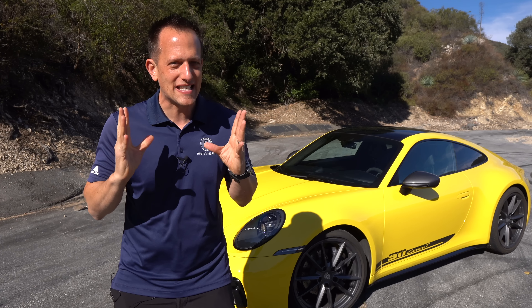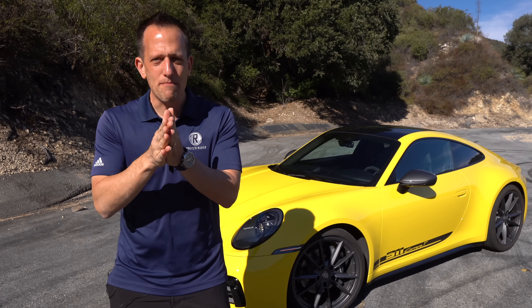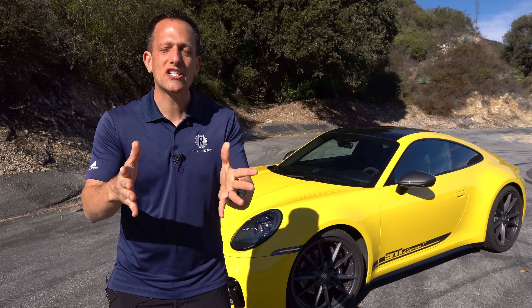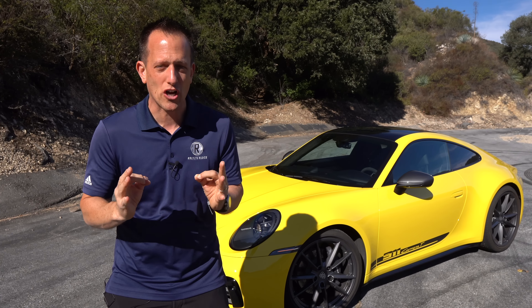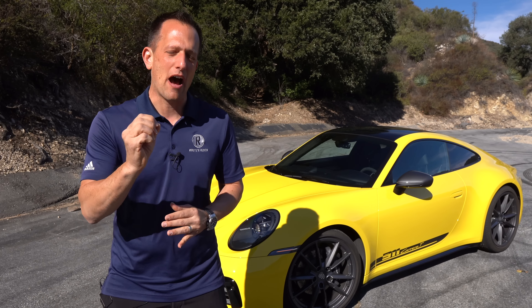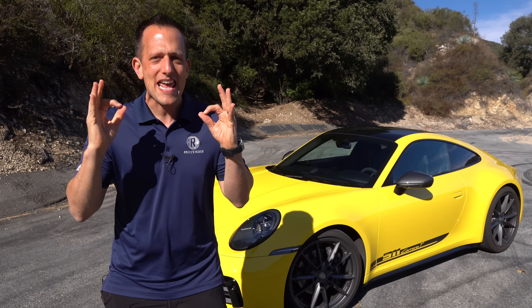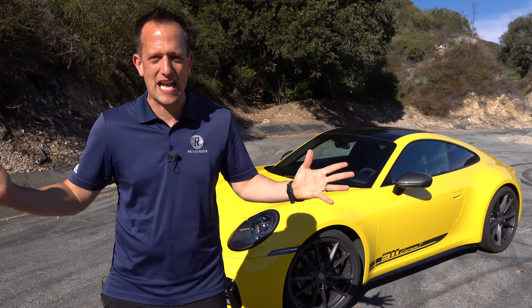The 911's been around since the mid-1960s, and this Carrera T actually pays honor to the original T, which stands for Touring, going back to 1968 when Porsche with a 911 won the famous Monte Carlo Rally. Fast forward to 2017, they decided to bring that T badge to the Carrera, and basically what they created is the lightest available 911 in today's market.